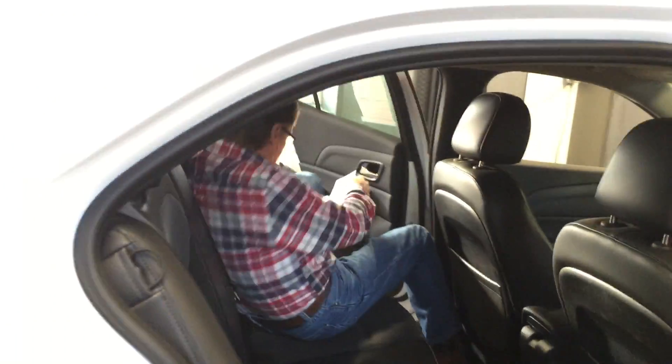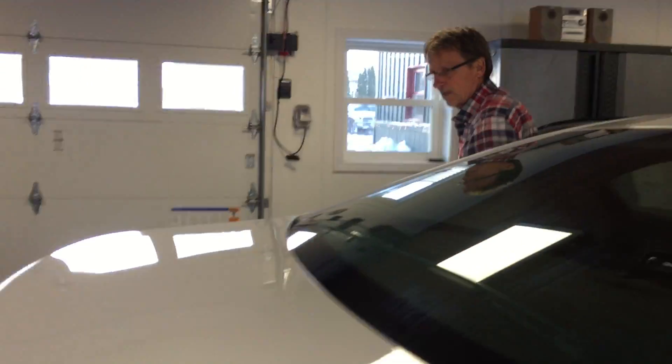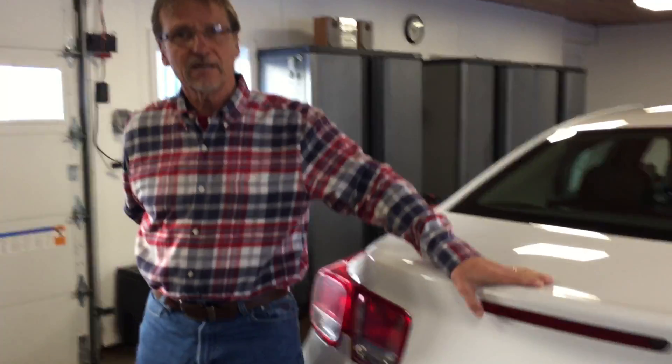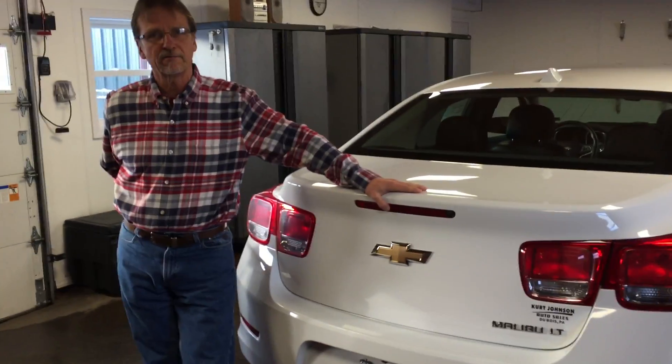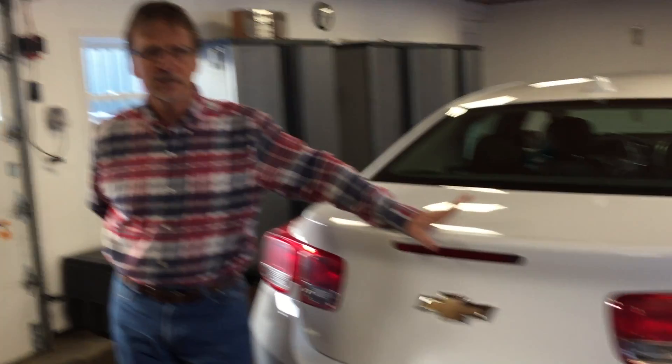Wrapping it up for you, because nobody likes a long video — you're looking for a very nice car, great value, fully serviced, great warranty, right here at Kurt Johnson's in downtown Dubois.